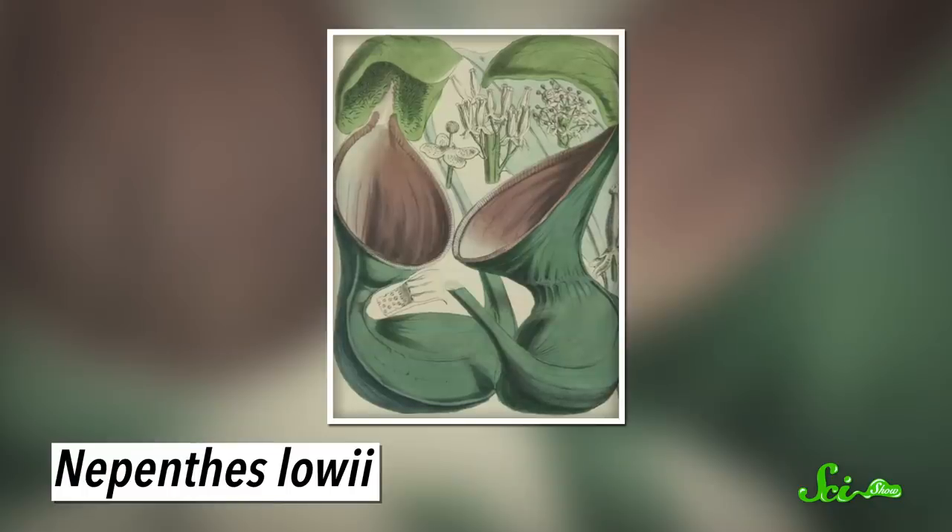The fanged pitcher isn't the only Bornean pitcher plant that's figured out feces are full of nutrients. Some species partner with much larger poopers. For example, Lowe's pitcher plants — when they're young, they have typical pitcher traps, but as they mature, they start growing weirdly shaped ones instead.